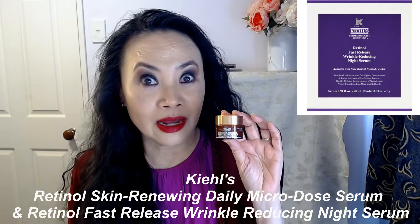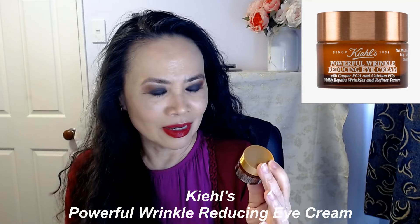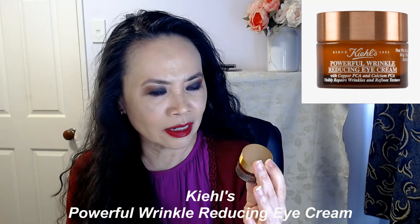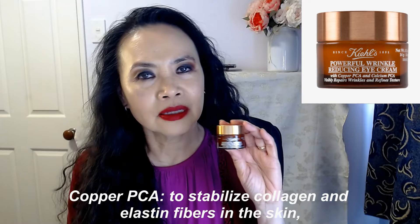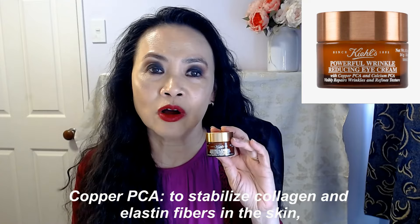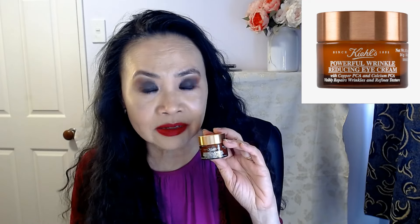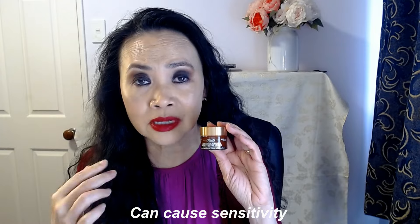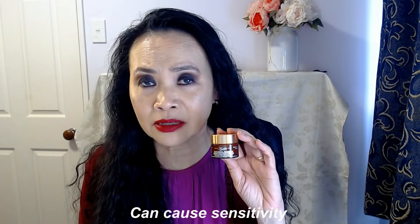Today I want to talk about an eye cream. This is the powerful wrinkle-reducing eye cream with copper peptides and calcium PCA. This product contains copper peptides, and it is scientifically proven that it does work. Copper peptides generate collagen production and can help to reduce wrinkles and fine lines. For some people, especially those with sensitive skin, it can cause a little bit of redness or sensitivity. But otherwise, any product with copper peptides is actually brilliant.